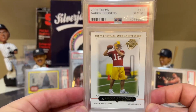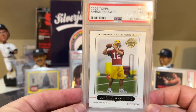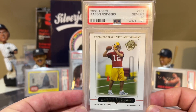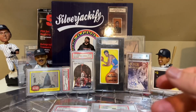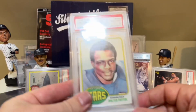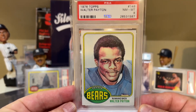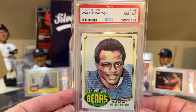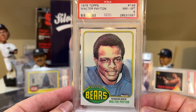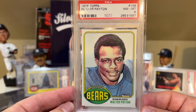At number 16, we have the 2005 Topps Aaron Rodgers in a PSA 10. A lot of talk about him being MVP this year with the Packers, so we'll see how he does in the playoffs. At number 15 is this 1976 Topps Walter Payton in a PSA 8. Looking back at my non-baseball card collection, to have this at number 15 — I was like, wow, that's pretty good. I've really added to my non-baseball. If I have this at 15, I think this is a really awesome card. I would have figured this would be a top 10 card, but I have it at number 15.